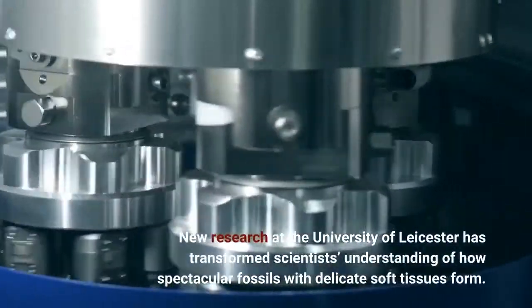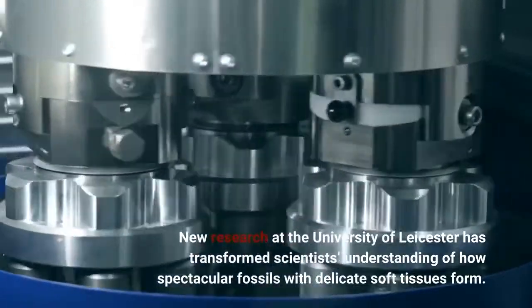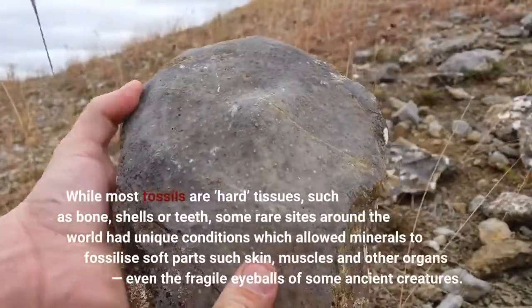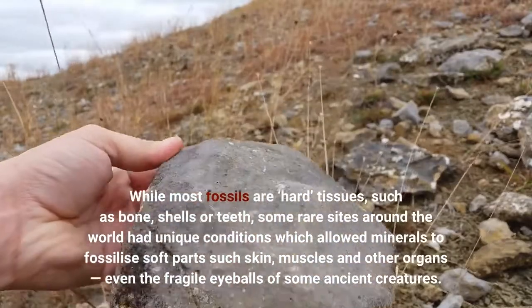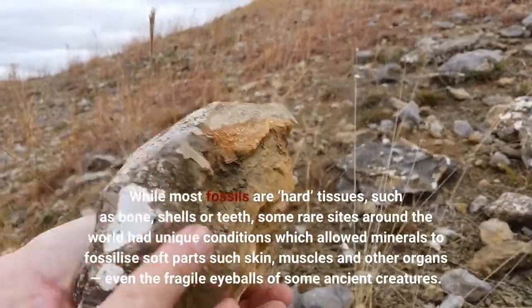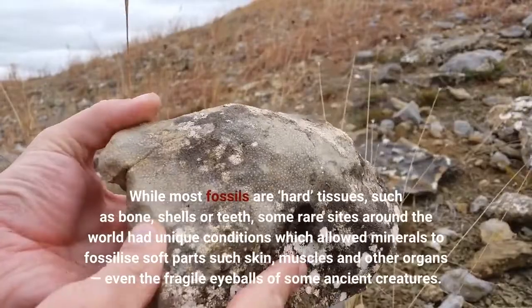New research at the University of Leicester has transformed scientists' understanding of how spectacular fossils with delicate soft tissues form. While most fossils are hard tissues, such as bone, shells or teeth, some rare sites around the world had unique conditions which allowed minerals to fossilize soft parts such as skin, muscles and other organs — even the fragile eyeballs of some ancient creatures.